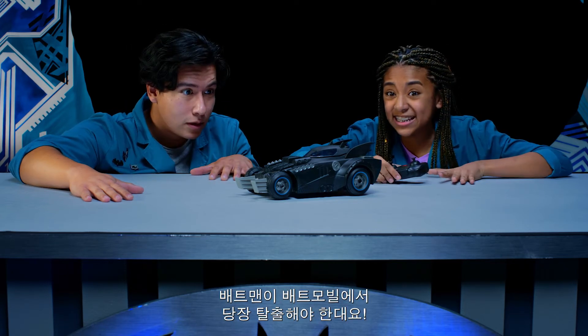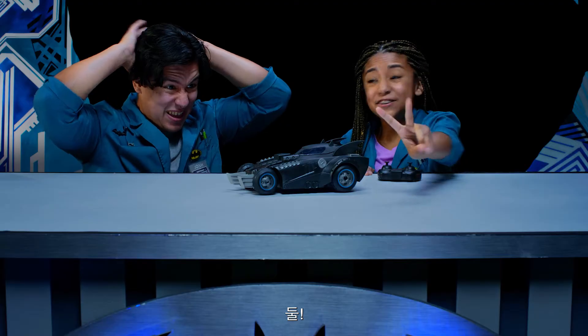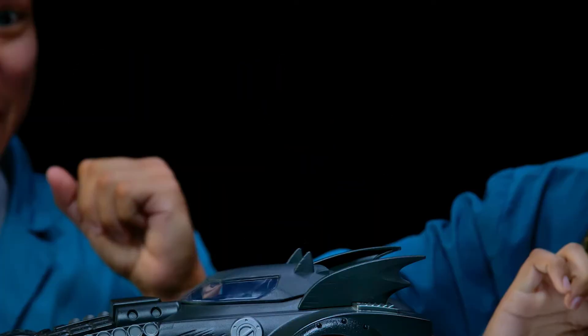Batman has only got seconds to launch out of the Batmobile. Will he make it? Three, two, one! Yeah!